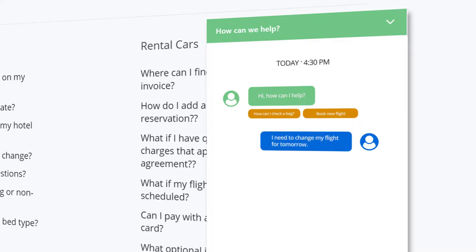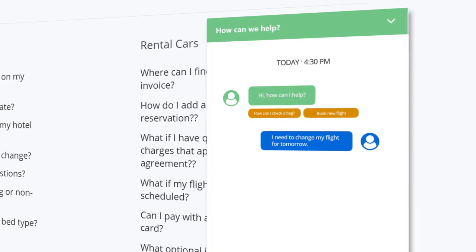The customer responds: "I need to change my flight for tomorrow."